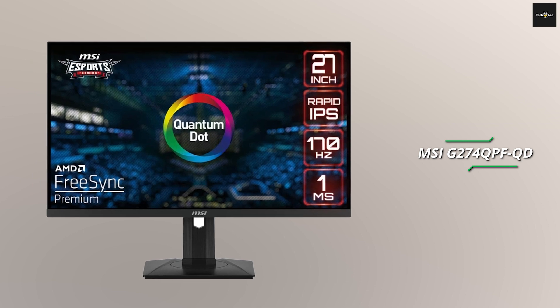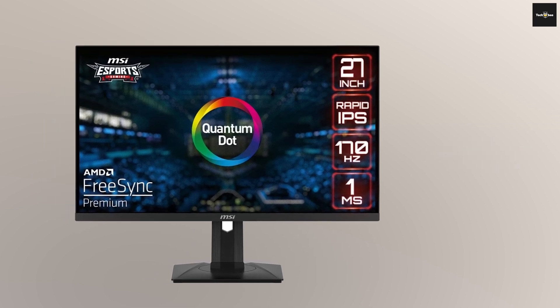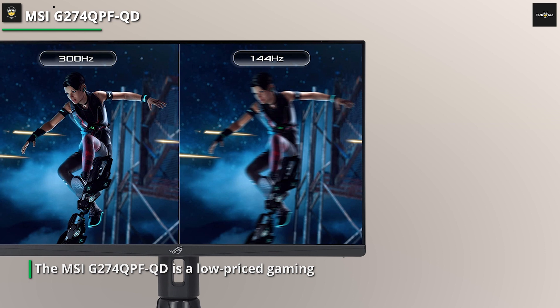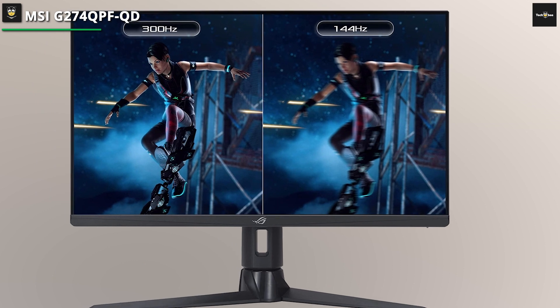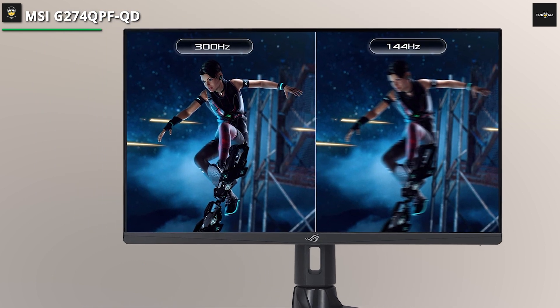The MSI G274QPFQD is a low-priced gaming monitor with decent gaming specs and a very attractive price point. Monitors with the same screen characteristics used to cost almost a thousand dollars a few years back, showing us how far the monitor industry and brands have come. Let's take a closer look at this value offering to know if it can trade blows with its premium counterparts.